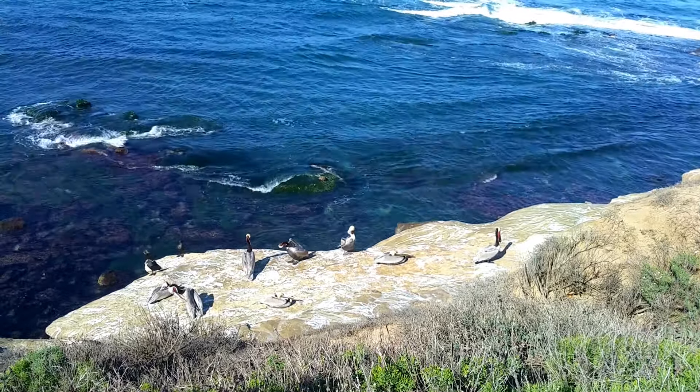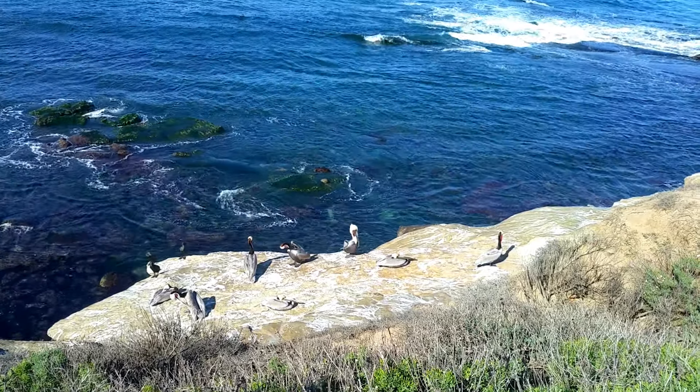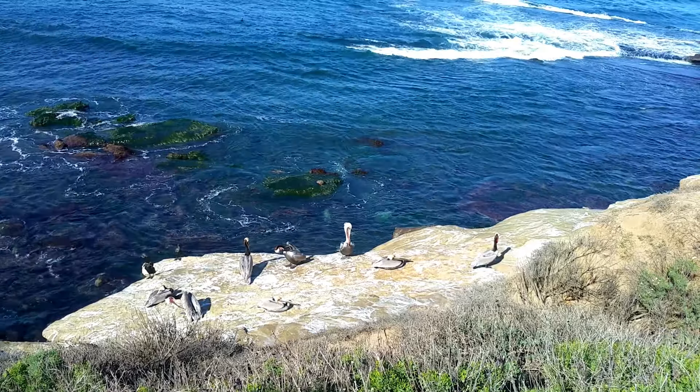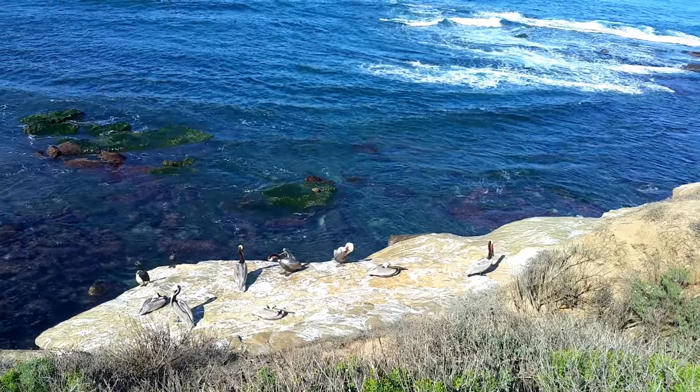I think he's got a fish in it. You think so? Is it wiggling? I think it is — he has a fish in this, right here.